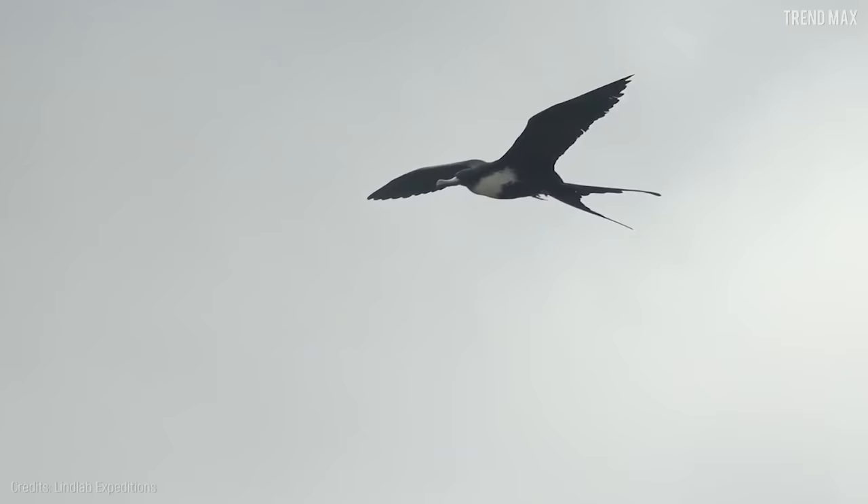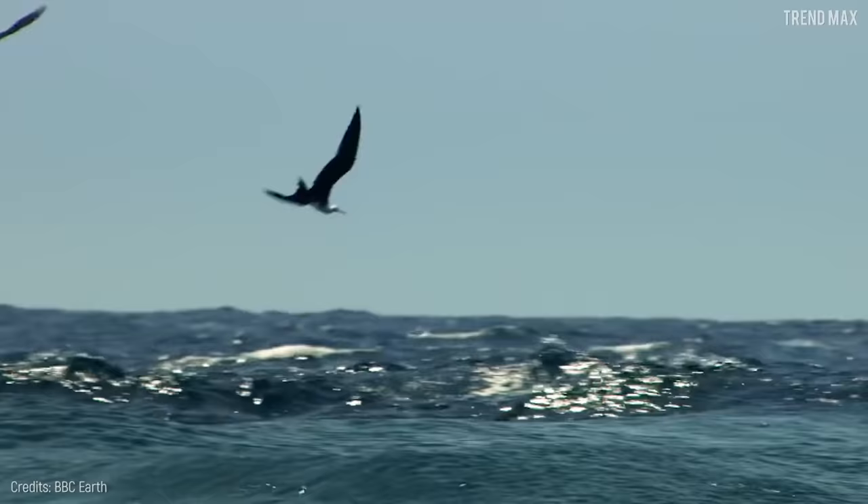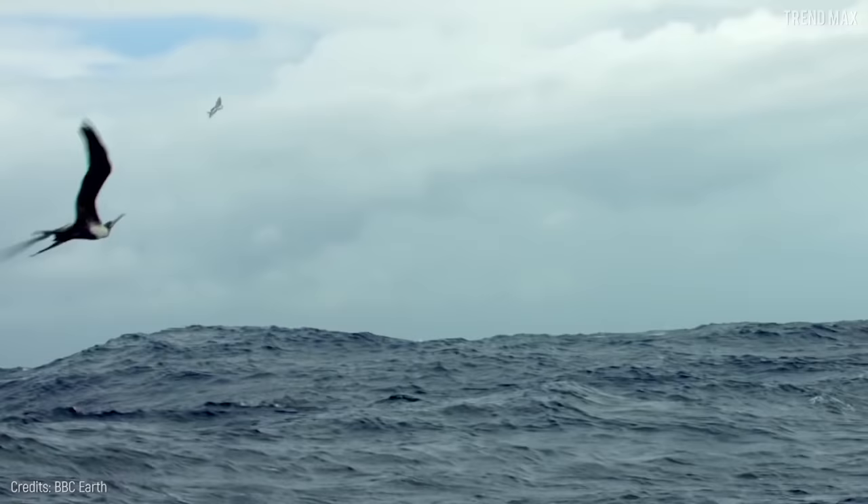It's so light it can soar smoothly over the sea at an unbelievable speed of 95 miles per hour looking for its prey. The Frigate Bird usually attacks other birds to make them release their fish, so it can catch it before it falls into the water. They're very skilled thieves!